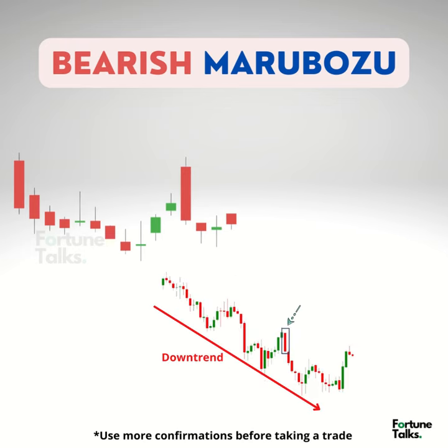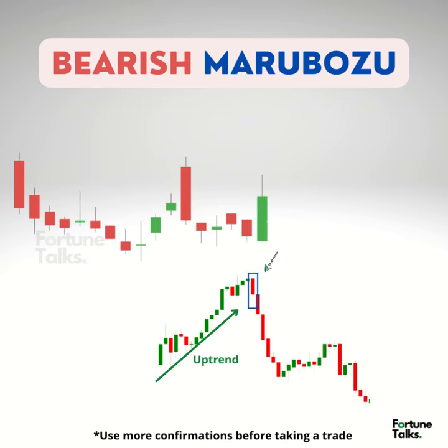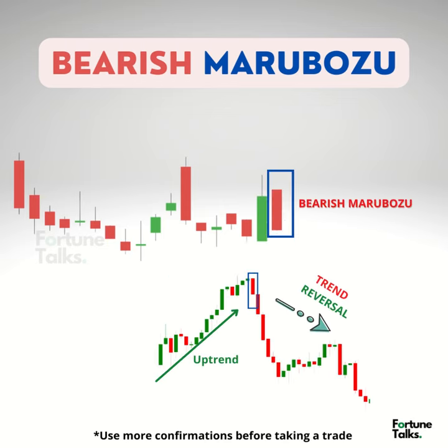If the candlestick appears in a downtrend, it means there will be a strong trend continuation. But if it appears in an uptrend, it works as a trend reversal pattern — that is, the sentiment of the market has changed to bearish.